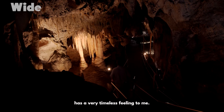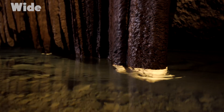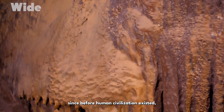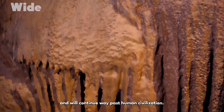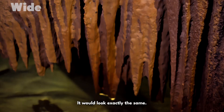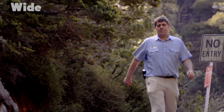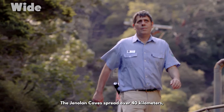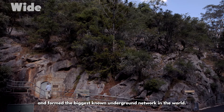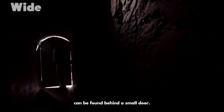This area of the cave has a very timeless feeling to me. You can hear the drips of water — that water has been dripping in here since before human civilisation existed, and it will continue way past human civilisation. You could have come here during the ice age and it would look exactly the same. The Jennerland caves spread over 40 kilometres and form the biggest known underground network in the world. The most beautiful of these caves can be found behind a small door.